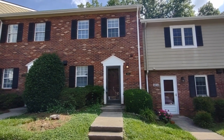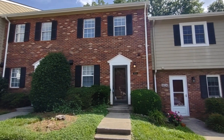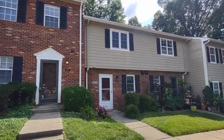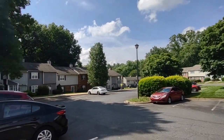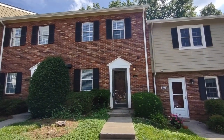Hello, welcome to 6036 Heathridge Road. This is a two-bedroom, one-and-a-half bath townhome in the Charlotte, North Carolina area. For more information about this property, such as pricing or to schedule a viewing, please visit our website at www.touchpointpm.com. Now, let's take a look inside.